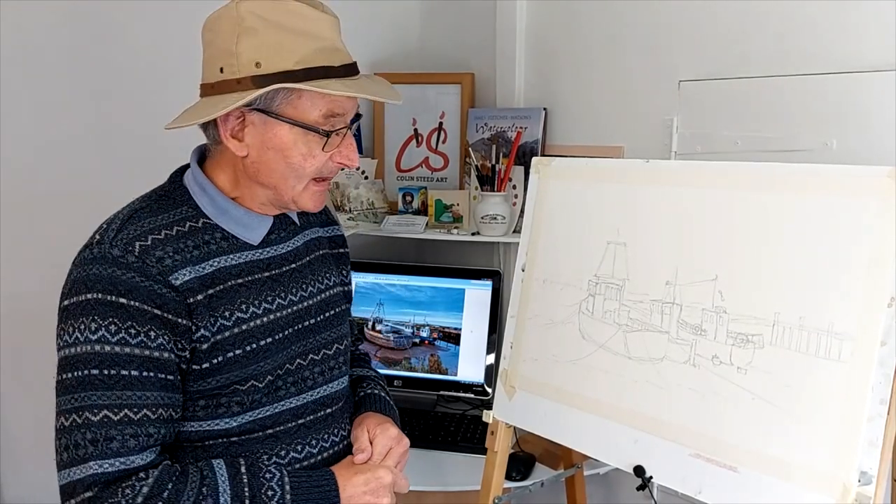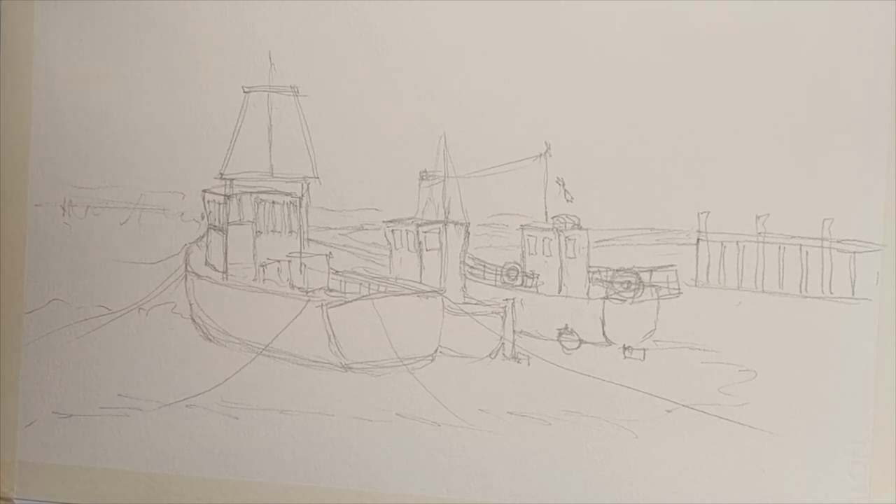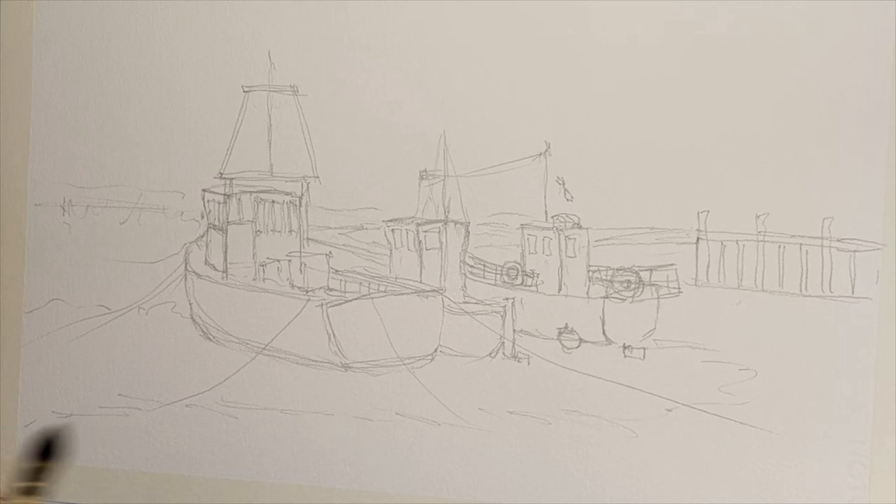I hope you enjoy the video — please subscribe if you haven't done so, and I'll lead you through the painting process. Norfolk is one of my favourite places to paint, and I can remember a lot of what the scene looked like even without the photograph.